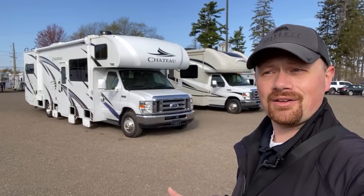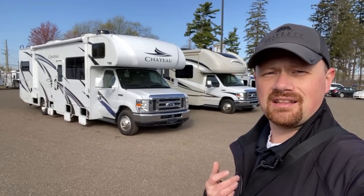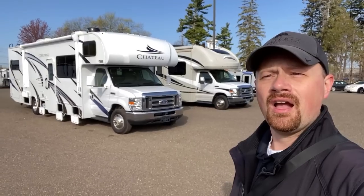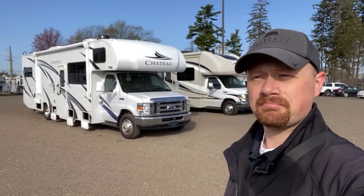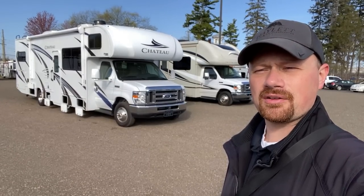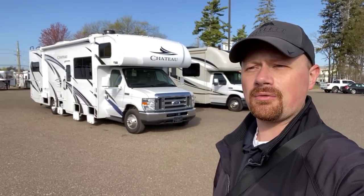It's only got about 1,100 miles and only 11 hours on the generator. So my first question is: why didn't they want it? Turns out there's nothing wrong with it. The folks had plans to travel all over, but they found a place they liked very quickly, got a seasonal site, and realized they didn't need a bunk model because it was mostly just the two of them. Family travel plans didn't pan out, so they swapped into a travel trailer with a rear kitchen more suited to destination use.